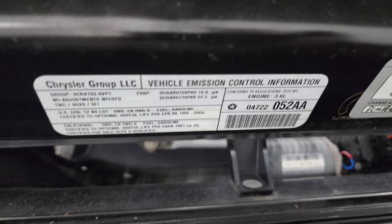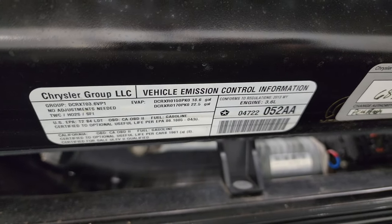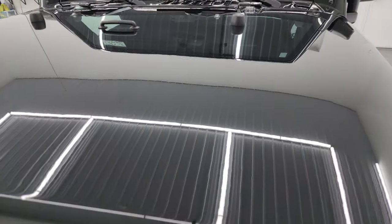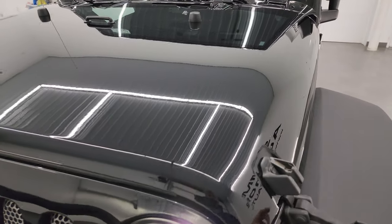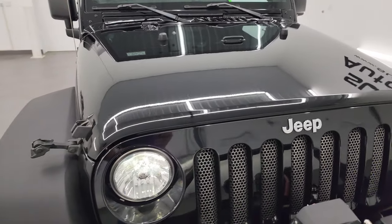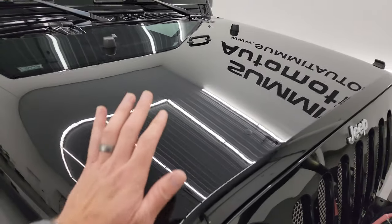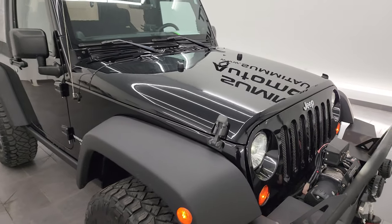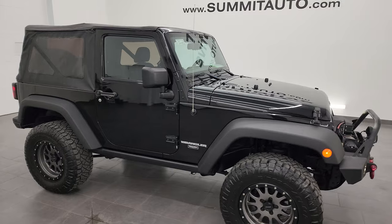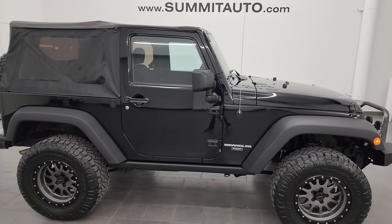I'm going to try and get to the emissions sticker right there. I would highly recommend this Wrangler from a quality and condition standpoint — really nice shape for being a 10-year-old Jeep Wrangler two-door. I wouldn't hesitate shipping this one anywhere. Whoever is going to get it is going to be very happy with the quality and condition.